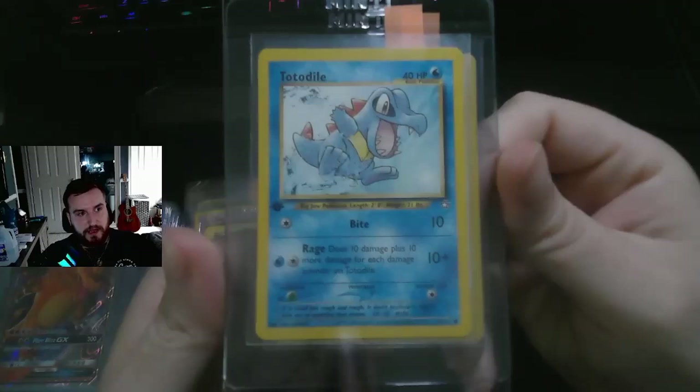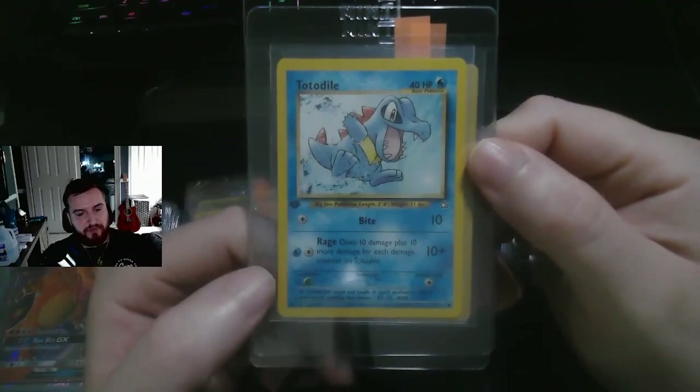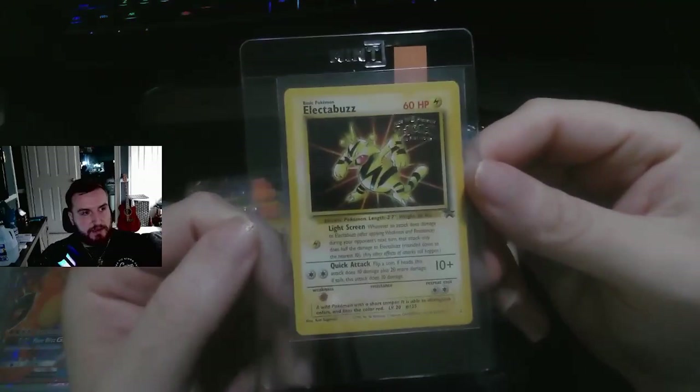Here's a First Edition Totodile from the Neo set — a great card. I think this is the first or second printed Totodile ever. It's mint, which is why I picked it up. It's very well centered on the back — probably a PSA 9, just because the centering on the front has the top slightly bigger than the bottom.